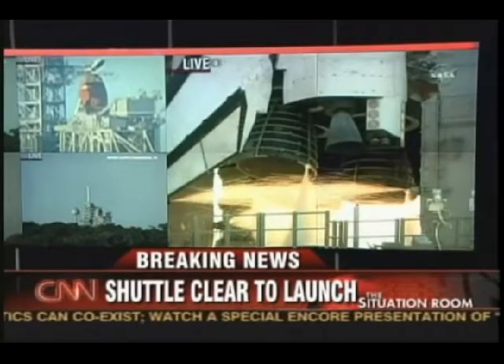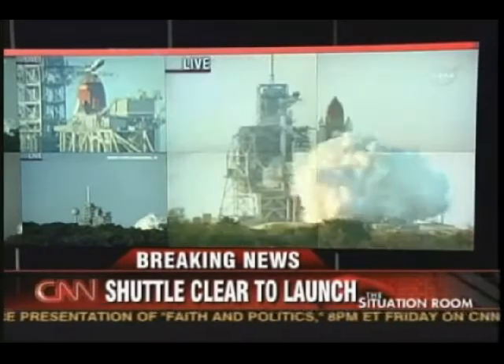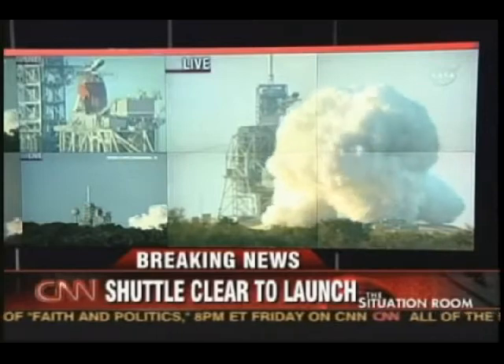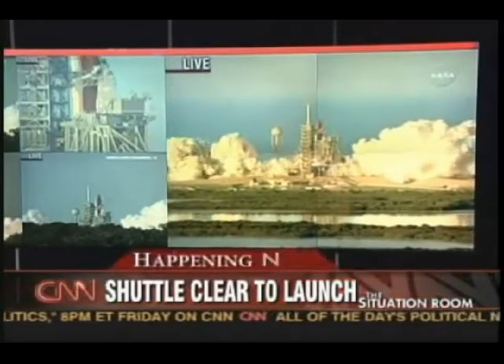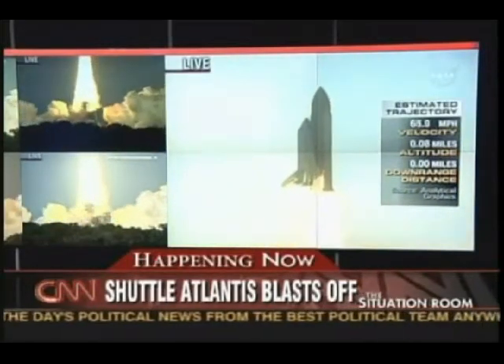9, 8, 7. Main engine start. 5, 4, 3, 2, 1. And liftoff of space shuttle Atlantis, to assemble the framework for the science laboratories of tomorrow.